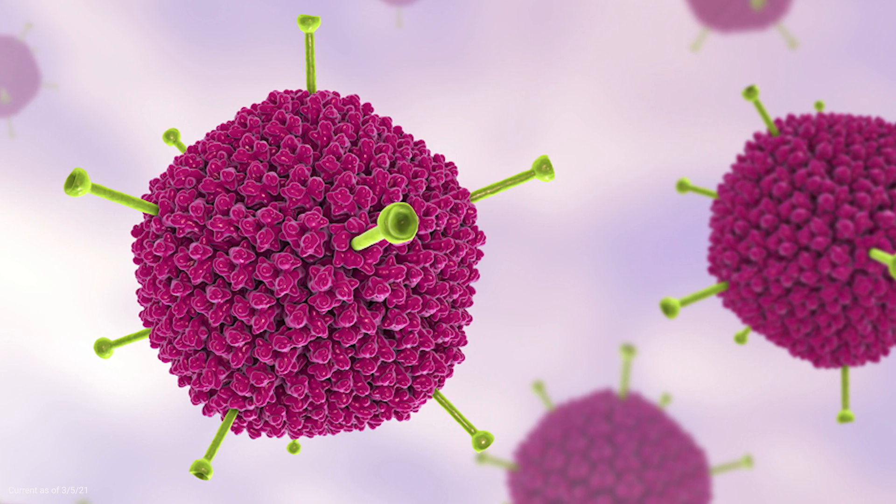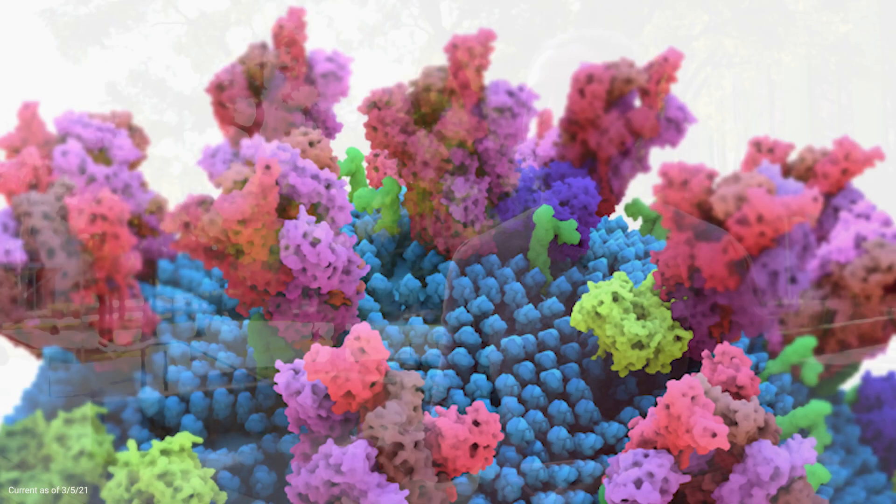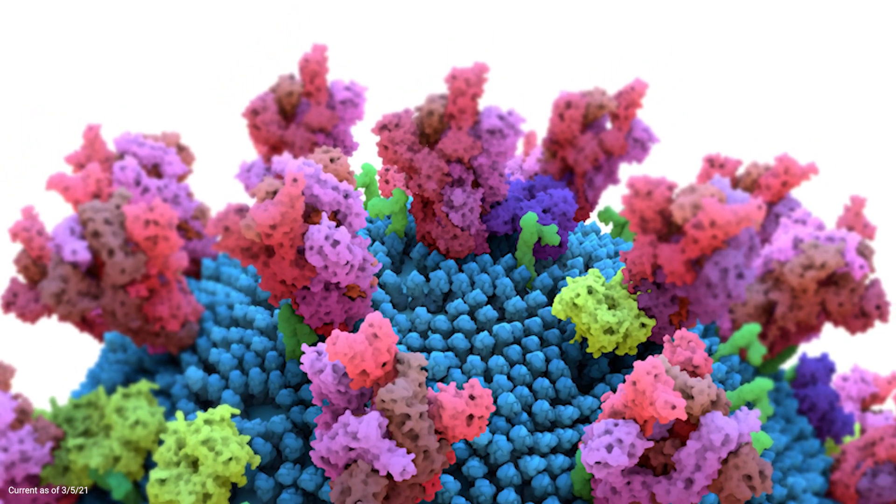What it does is it helps package up that genetic component of the SARS-2 virus and help transport it inside our immune cells, so they can then make the same spike protein to introduce a strong immune response against that.